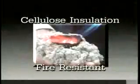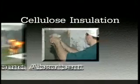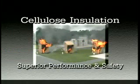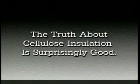Fire resistant, thermal resistant, and sound absorbent — superior performance and safety. The truth about cellulose insulation is surprisingly good.